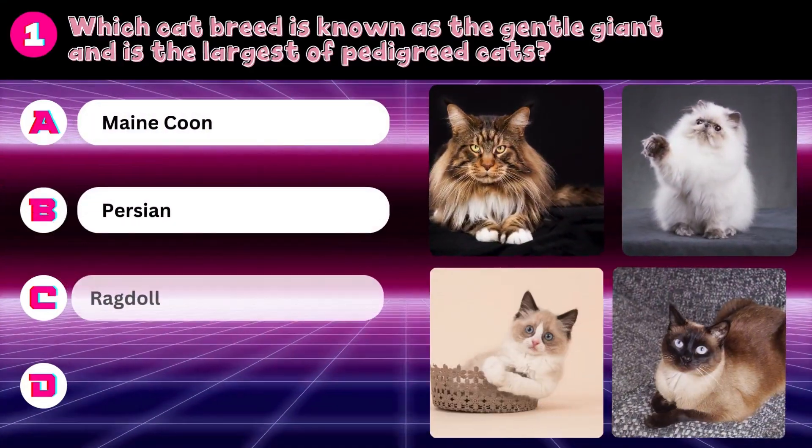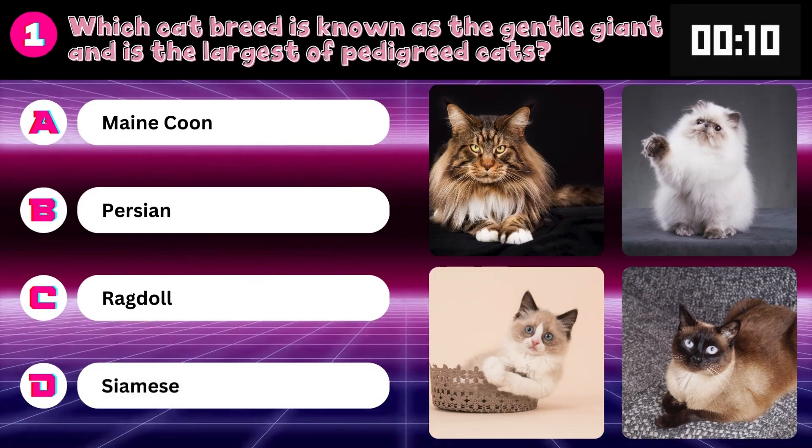Which cat breed is known as the gentle giant and is the largest of pedigreed cats? Main Coon, Persian, Ragdoll, or Siamese? Answer: Main Coon.